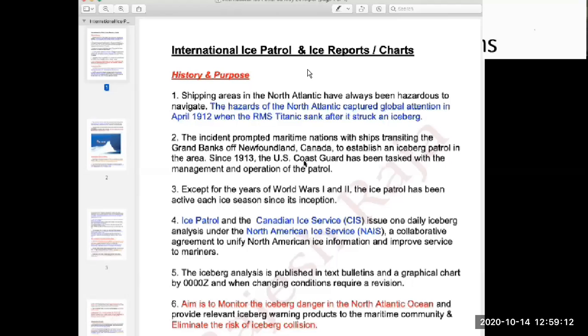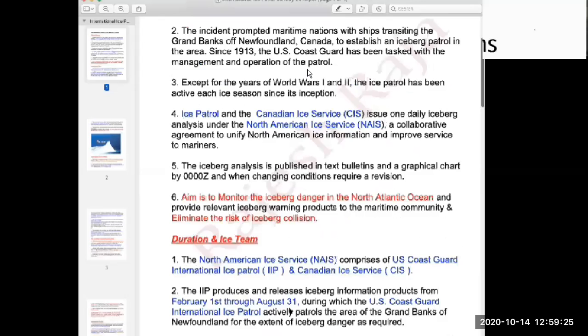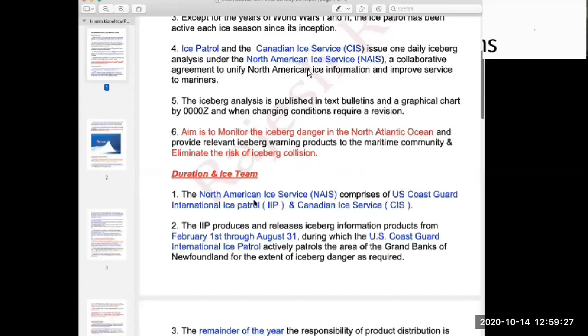The peak season is summer, when they conduct the most ice patrol operations. The aim is to monitor iceberg dangers in the North Atlantic Ocean and give warnings to eliminate the risk of iceberg collision — working for merchant ships and all other vessels.